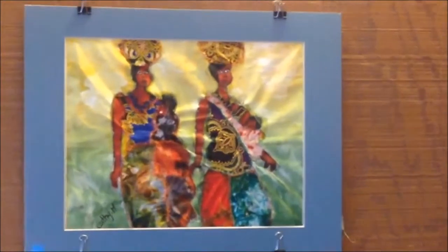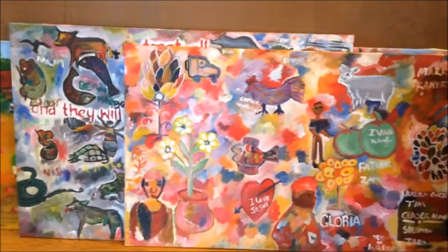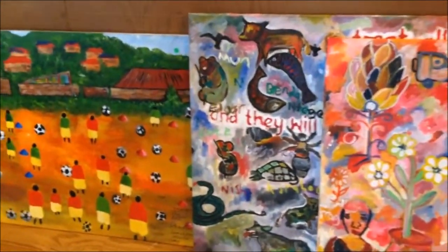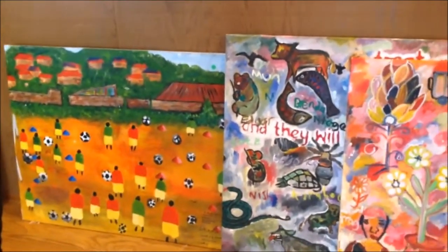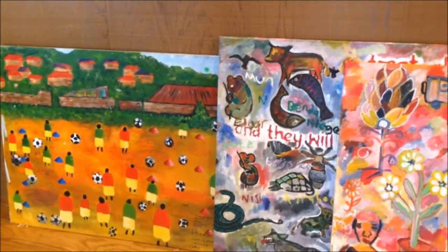On the floor down below you can see some of the large paintings that the kids have created. These are group projects sometimes worked on by a dozen or more kids at the same time, and each child brings their own idea, their own concept and their own vision to the painting and they combine them into one single artwork.